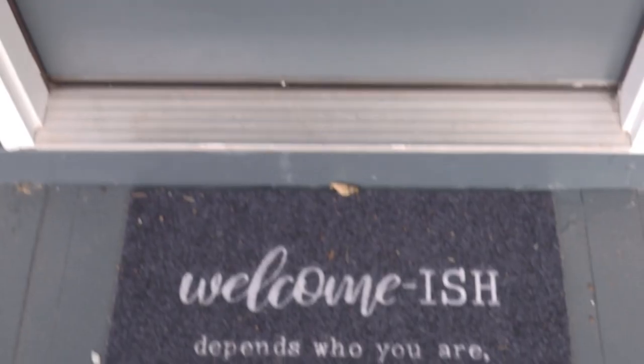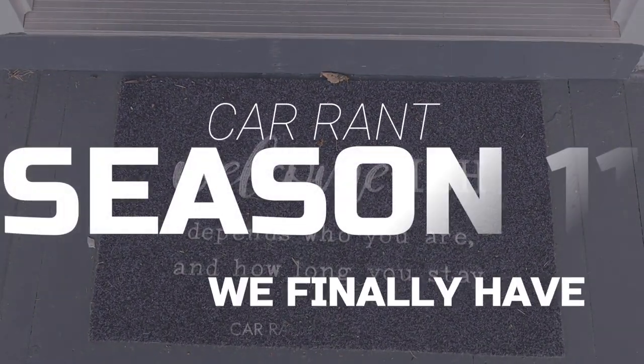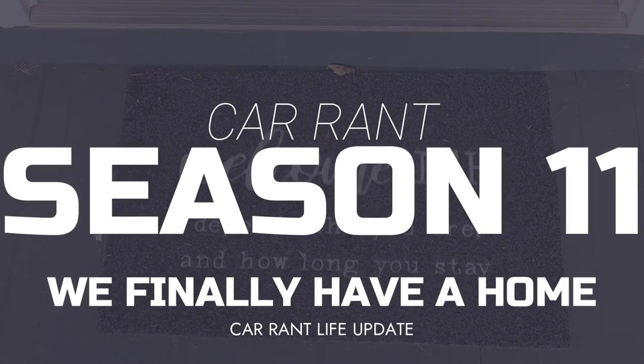Y'all, after years of trying and failing, Car Rant officially has a home. What's up, everybody? My name is Nick Lanza. Welcome to this episode of Car Rant. If you're new around here, we do builds, reviews, and have candid conversations about cars.